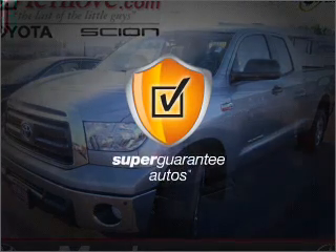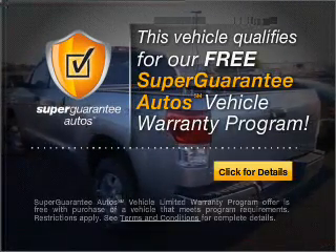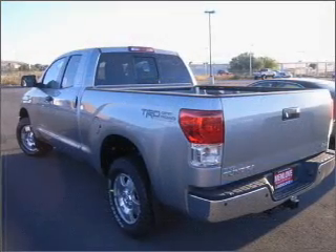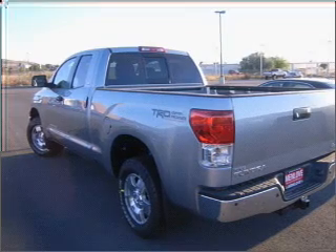this vehicle qualifies for our free Super Guarantee Autos Vehicle Warranty Program. Buy a vehicle and get a free warranty from us, only at everycarlisted.com. You will appreciate the safety feature of Anti-Lock Brakes.